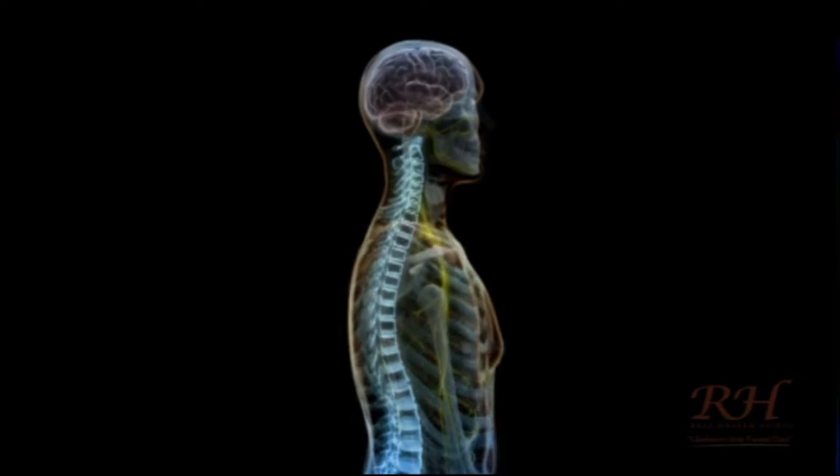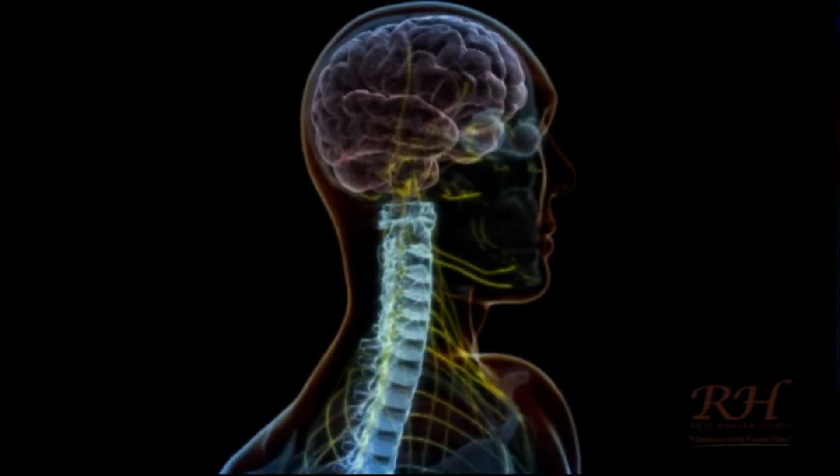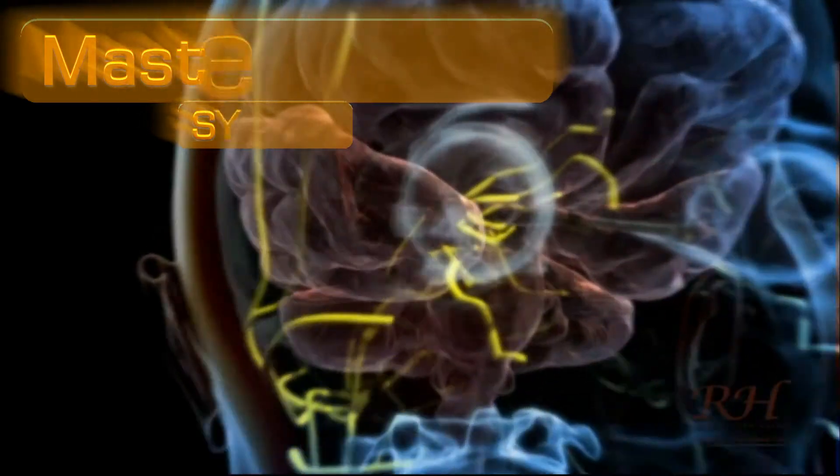Although each body system is vital for human life, there is one system that has the crucial role of controlling and coordinating all of the others. For that reason, the central nervous system is also referred to as the Master Control System.